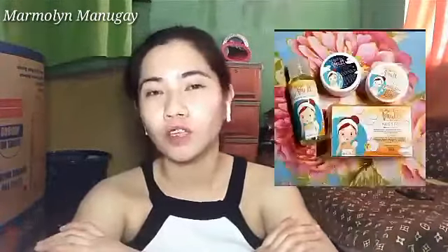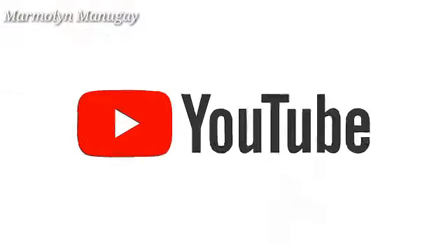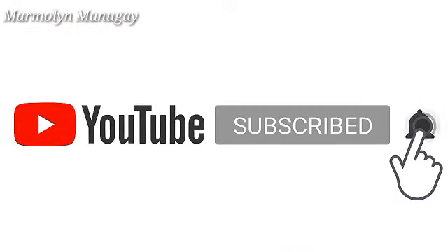Which is yung kanilang Beauty Vault body bleaching set. Thank you guys, that's it for today. I hope you like it. Please don't forget to subscribe and click the bell button para ma-notify kayo sa mga bagong videos na i-upload ko. Abangan nyo yung aking next vlog kasi gagawan ko naman ng review yung kanilang Beauty Vault rejuvenating set — sana maging effective yun sa ating face. Bless you guys! See you again on my next vlog. Thank you so much guys for watching. Bye!